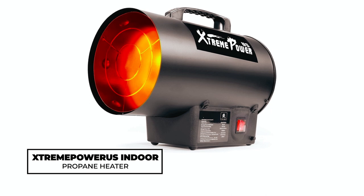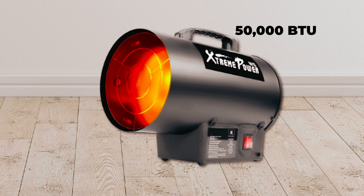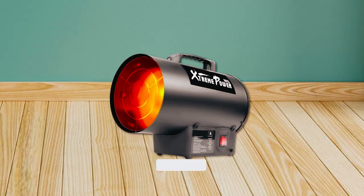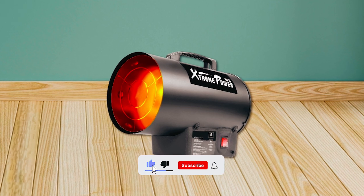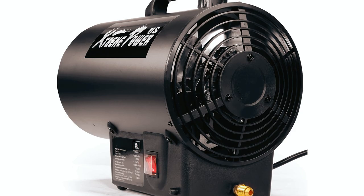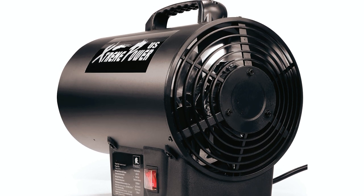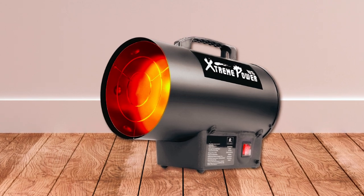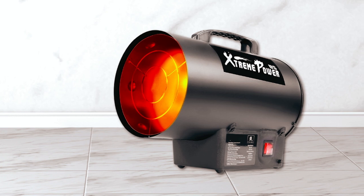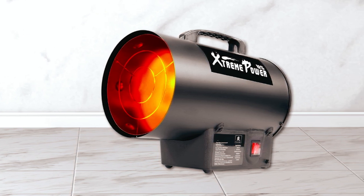StreamPower US Indoor Propane Heater. The StreamPower US Indoor Propane Heater, boasting 50,000 BTUs of forced air heat, covers up to 1,500 square feet. Ideal for garage, job site, and construction sites, it operates quietly at 63 dB. With a durable metal casing, auto-ignition, and overheat protection, safety and longevity are ensured. This portable propane heater accommodates a 100-pound propane tank for optimal performance. Perfect for winter, it efficiently warms large spaces, making it a reliable choice for various applications.